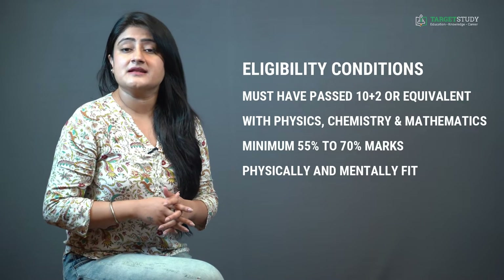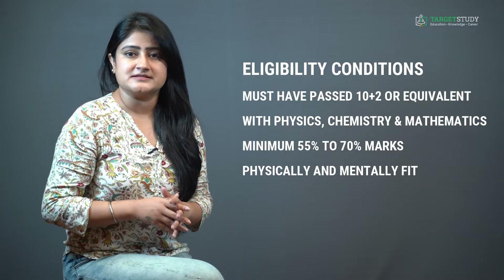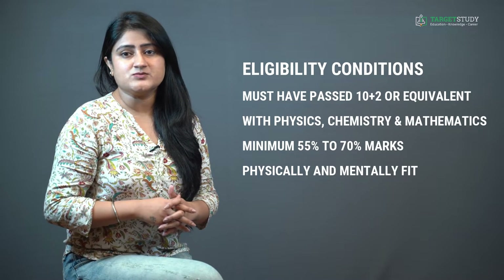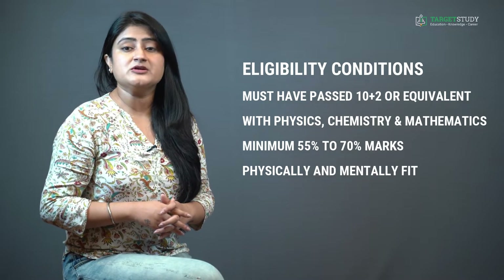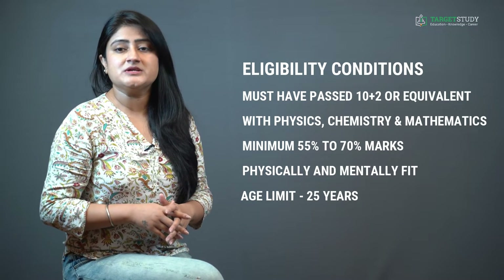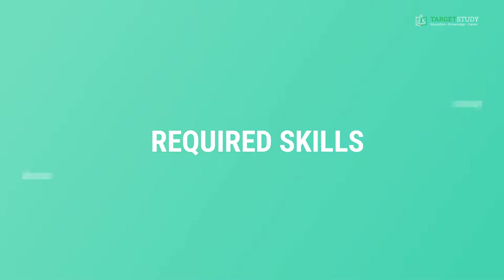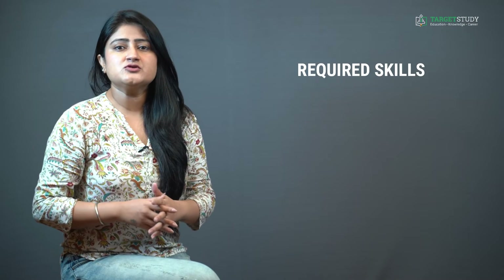Candidates are also expected to maintain physical fitness and be declared fit as per the standards of the MS Medical Examination Rules, and must qualify the full eyesight test. Color-blind and night-blind candidates will not be eligible for admission. The maximum age limit for taking admission to BSc Nautical Science is 25 years.